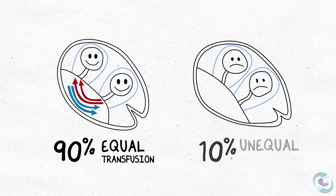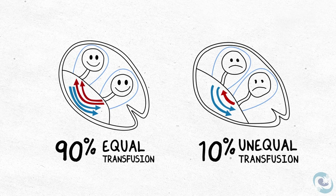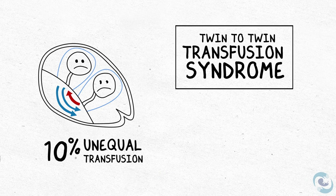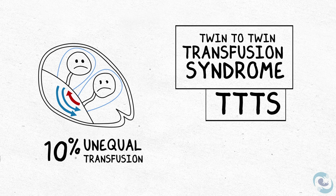But 10% of the time, one twin sends blood to its co-twin and doesn't get enough back. When this happens, we have twin-to-twin transfusion syndrome, or TTTS for short.